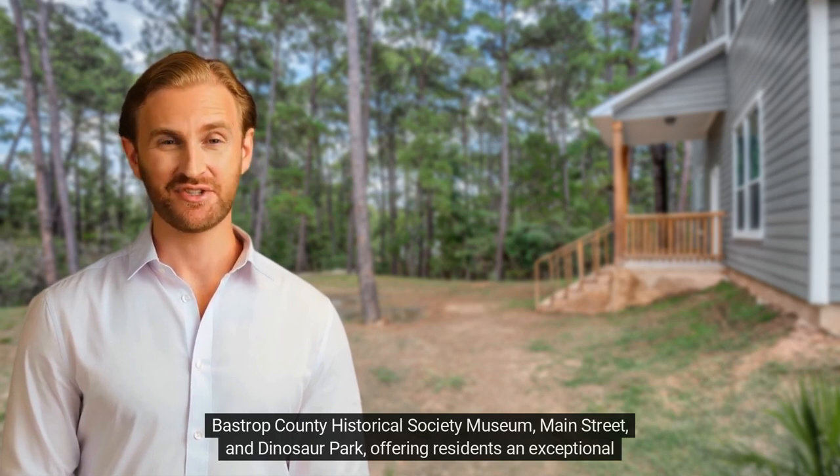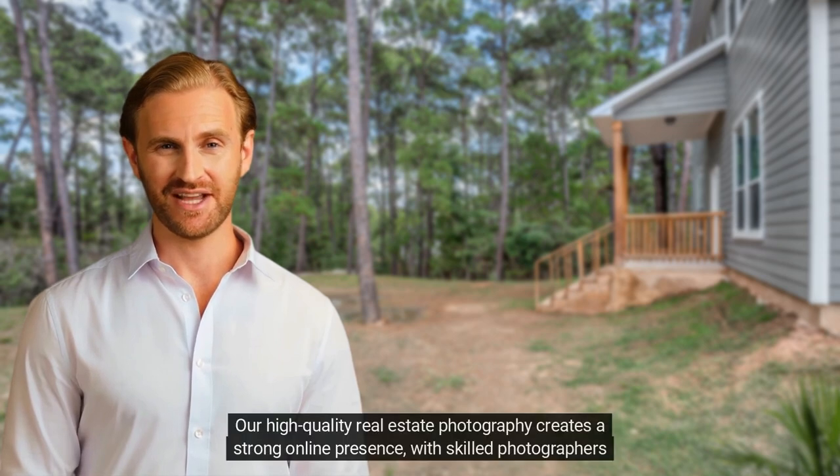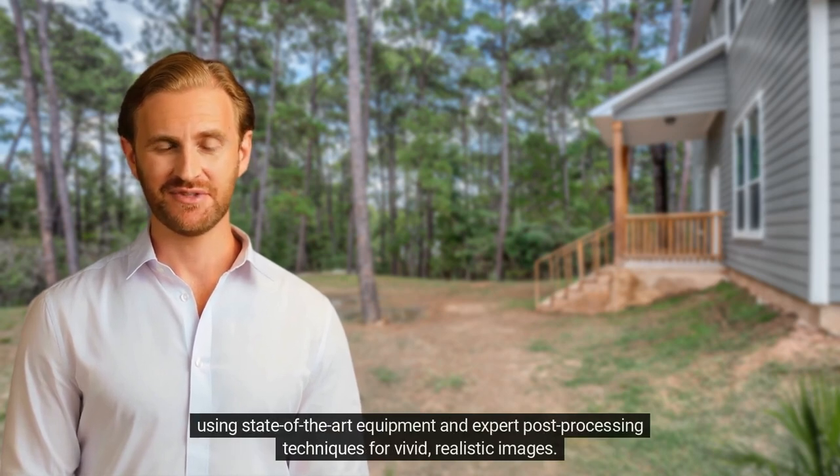Our high-quality real estate photography creates a strong online presence, with skilled photographers using state-of-the-art equipment and expert post-processing techniques for vivid, realistic images.